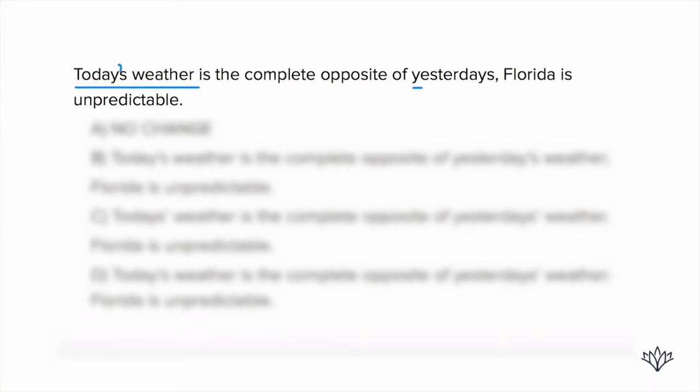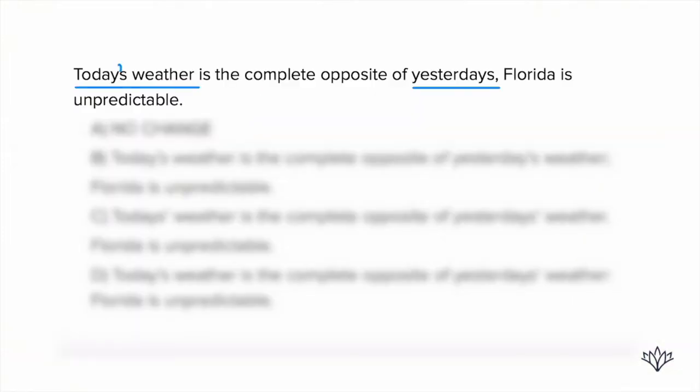Is the complete opposite of yesterday's. Right now, yesterday's without an apostrophe is just a plural word, like multiple yesterdays — it doesn't really make sense. In this case, today's weather is the complete opposite of yesterday's, and it needs to indicate yesterday's weather. So it needs to be yesterday apostrophe S, or yesterday apostrophe S weather — yesterday's weather.